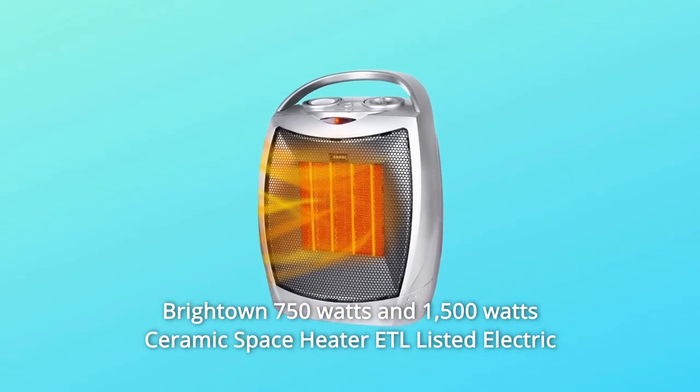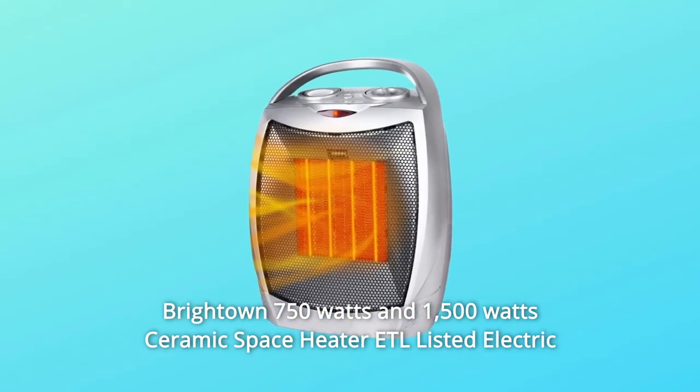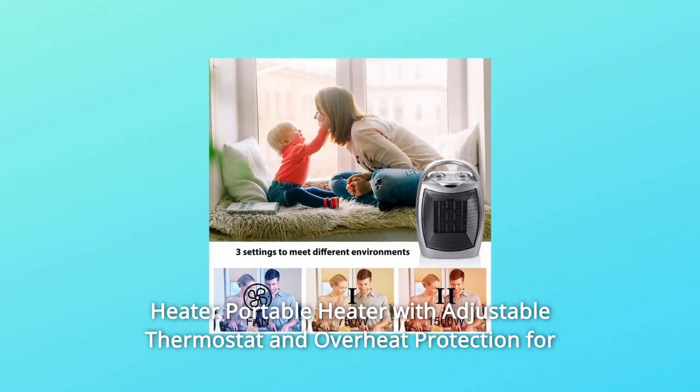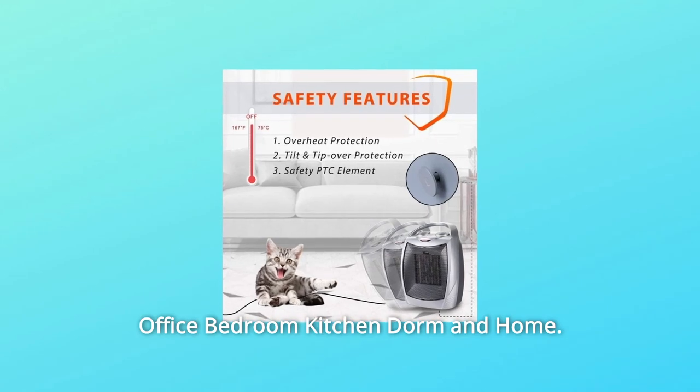Brigtown 750W and 1,500W Ceramic Space Heater, ETL Listed Electric Heater, Portable Heater with Adjustable Thermostat and Overheat Protection for Office, Bedroom, Kitchen, Dorm, and Home.